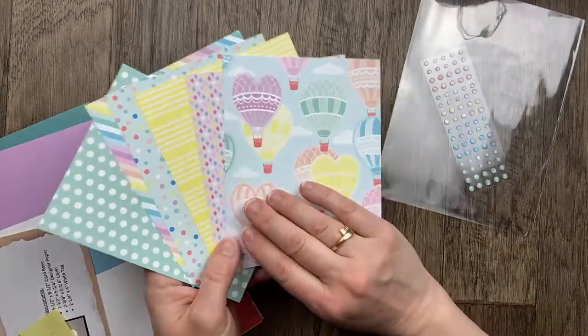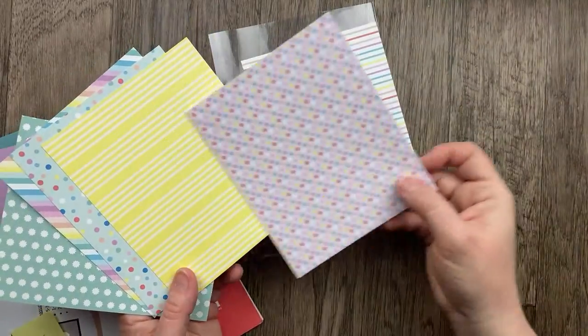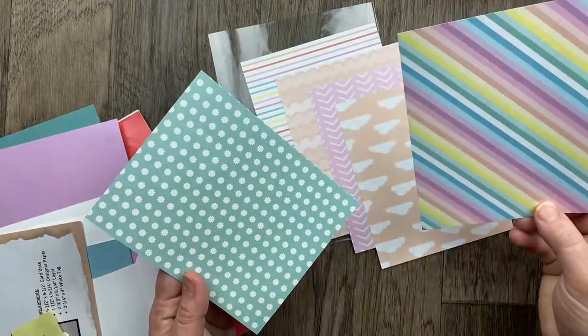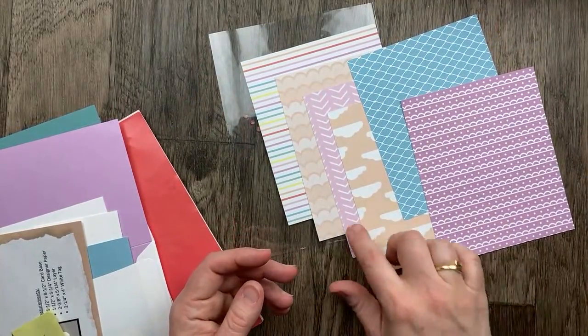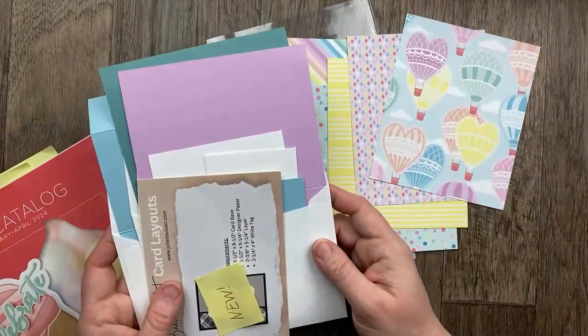Here's the designer paper. The colors in this paper are Balmy Blue, Fresh Freesia, Lemon Lolly, Calypso Coral, Petal Pink, Azure Afternoon, Lost Lagoon, and Bubble Bath. I love that Fresh Freesia! It's really fun paper. All right, so we've got some cards to make — let's jump right in. If you order $40 or more, you'll get this automatically from me in the mail, and it usually goes out the first week of the month after.